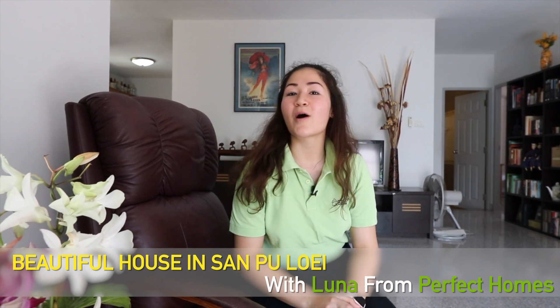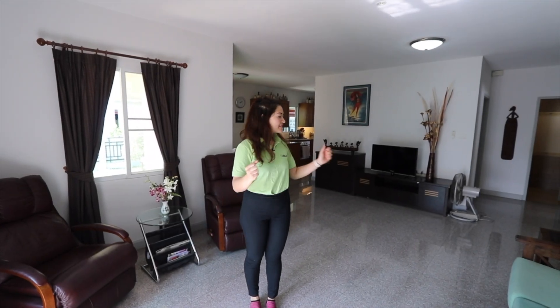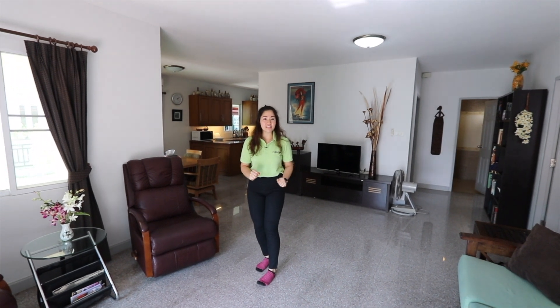Hi everyone, it's Puna from Perfect Homes again. Today I'm going to be showing you this beautiful house in San Pulay. I'm now in the living room — as you can see it's quite big, everything is well organized, fully furnished. This house has 82 square meters.